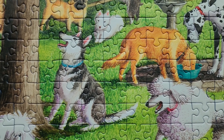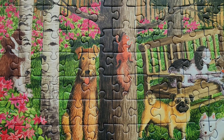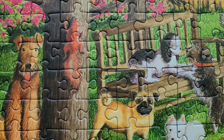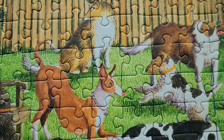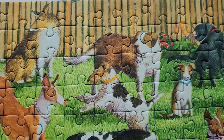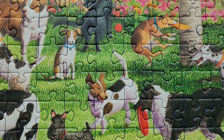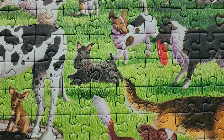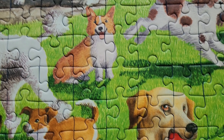This puzzle is super adorable. There are so many different kinds of dogs — all different kinds of sizes, breeds, and ages — and they're up to all kinds of playful antics at this really cute, green, flowery dog park. It's very adorable, especially if you like dogs; you will find so many cute, friendly faces.